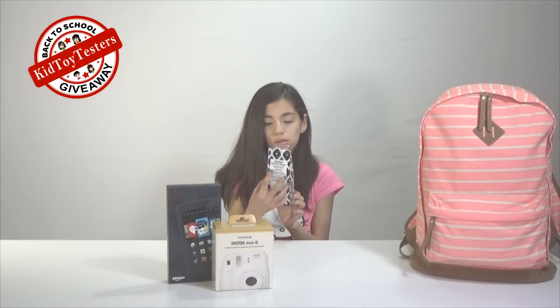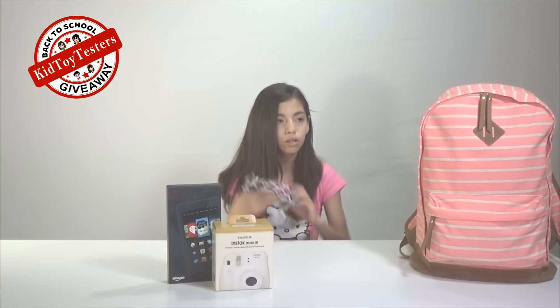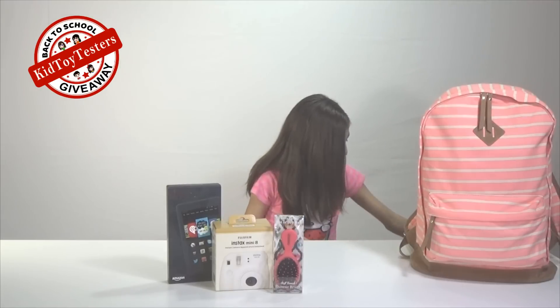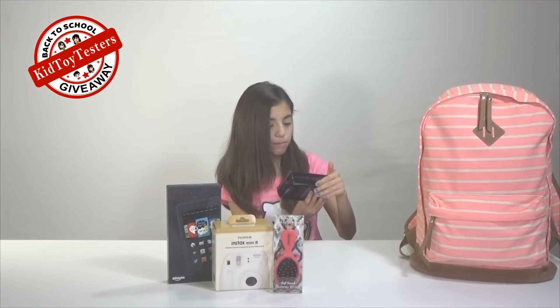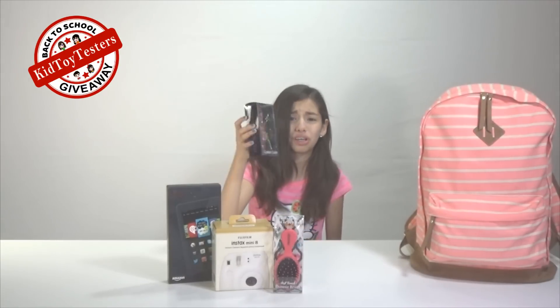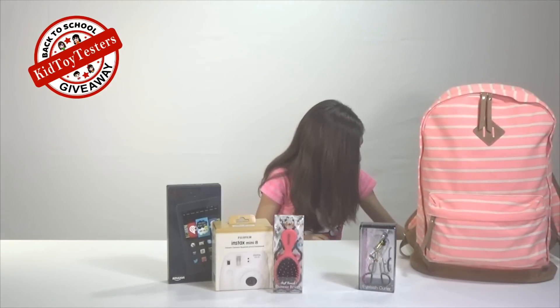We have a soft touch shower brush and it detangles wet or dry hair. Then we have a precision beauty eyelash curler and it's gold — not actually made of gold — but it looks really cool.